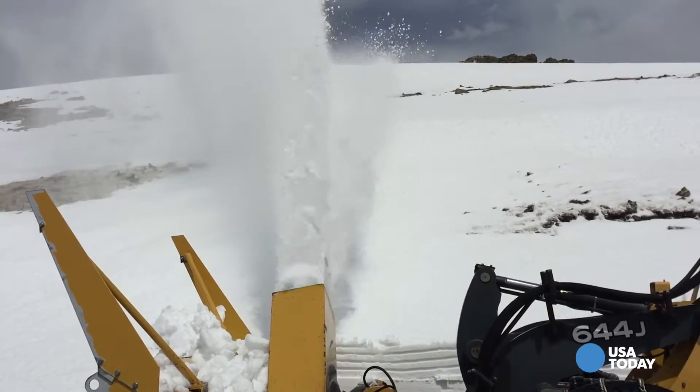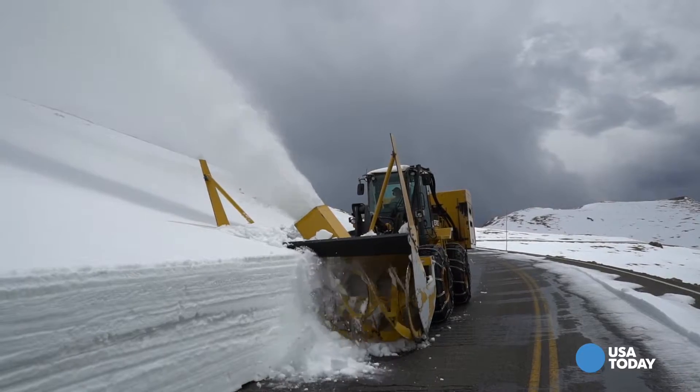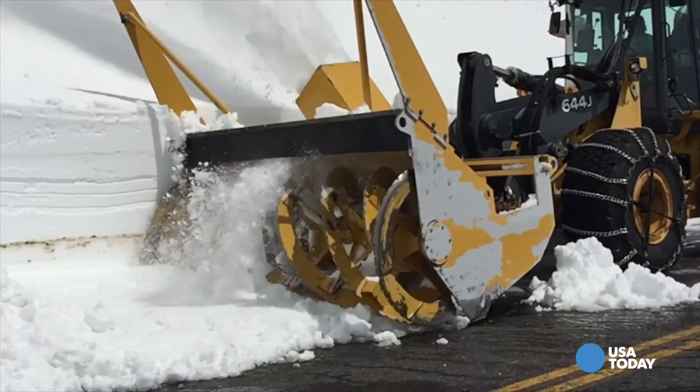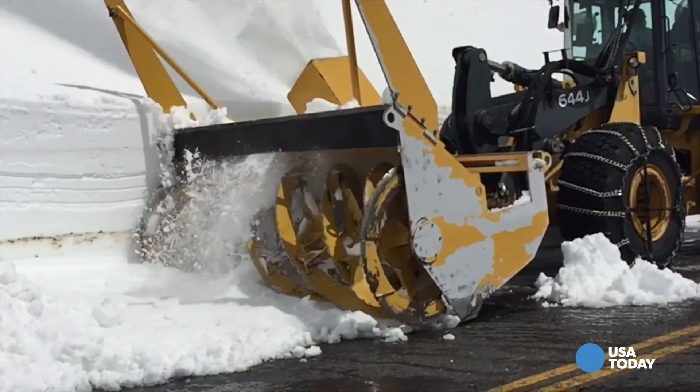Because it goes so high, massive snow drifts form in the winter, blocking the road. These industrial-sized snowblowers are key to getting the road ready. Even in slow motion, you can see just how much snow they're moving every second. And opening the road can take weeks.